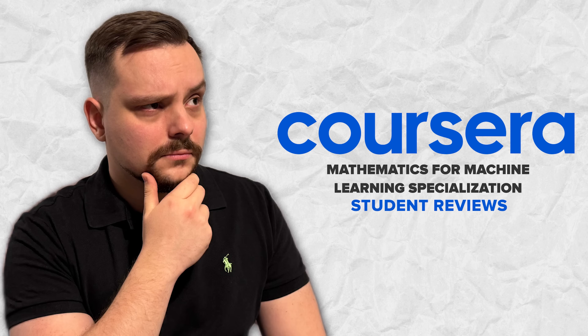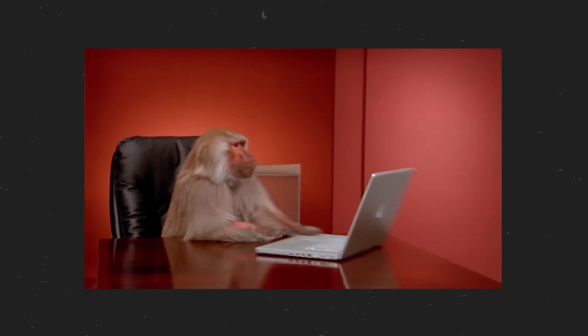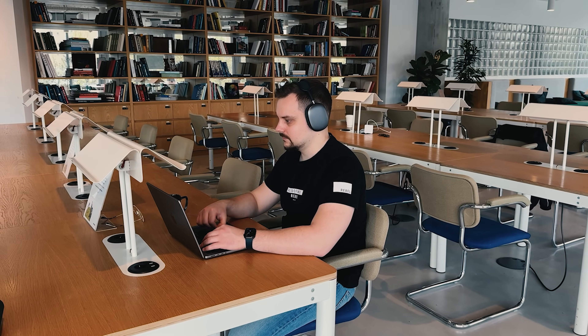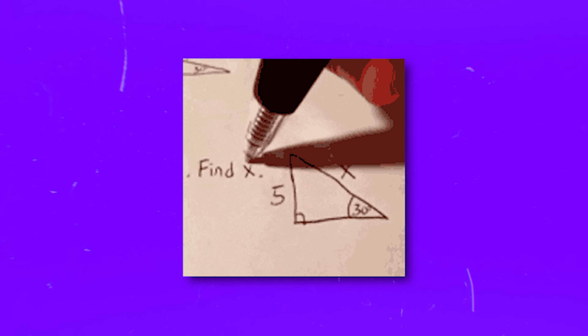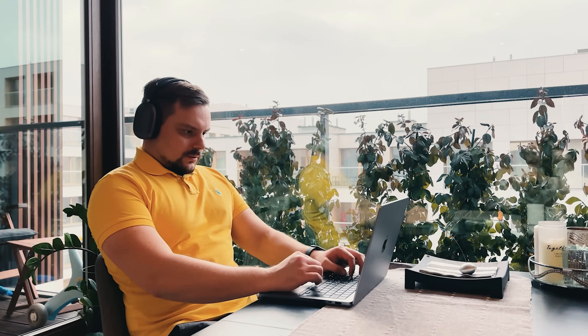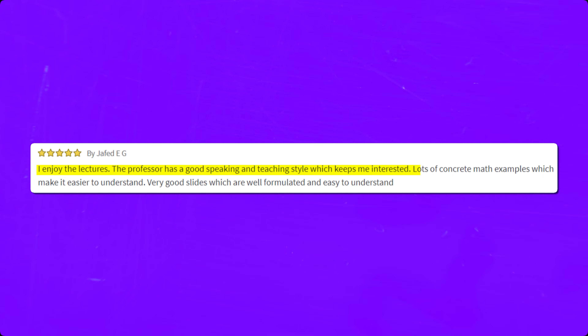Now let's look at some student reviews. The majority of reviews for this course are pretty positive, but as with every course, there is praise and there are complaints. One positive review reads: 'I enjoyed the lectures. The professor has a good speaking and teaching style, which keeps me interested. Lots of concrete maths examples, which make it easier to understand. Very good slides, well formulated and easy to understand.'